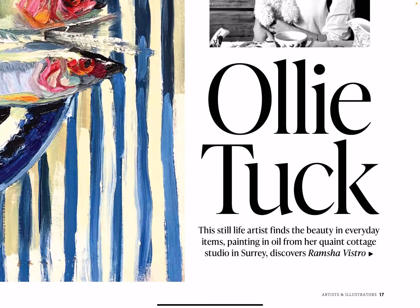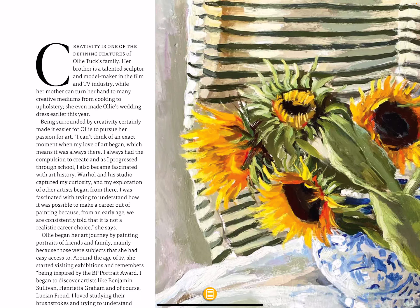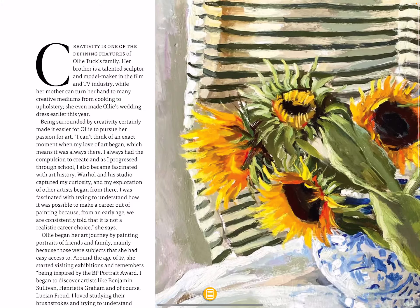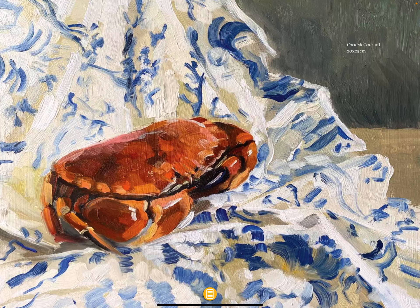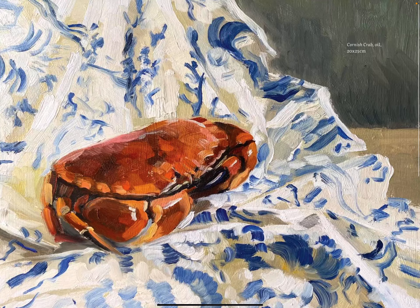Oli Tuck — this still-life artist finds the beauty in everyday items, painting oil from her quaint cottage studio in Surrey. This is nice — some of her artwork there. 'I always say that I'm not trying to change the world, I'm trying to decorate it.' That's a nice little quote. Cornish crab in oil — quite nice paintings.